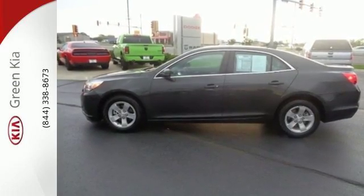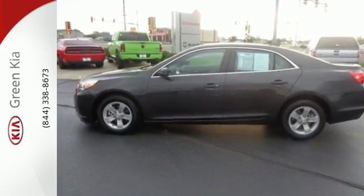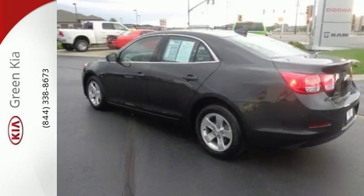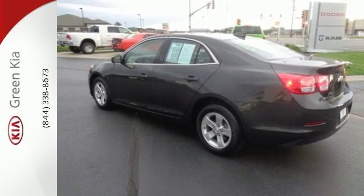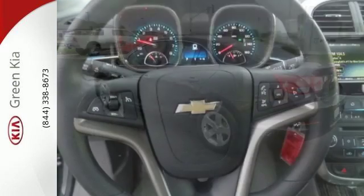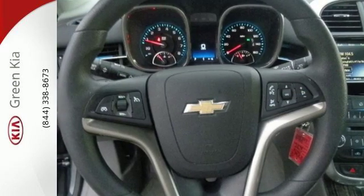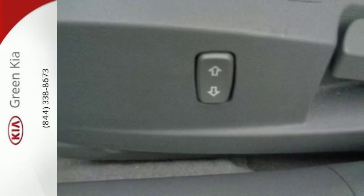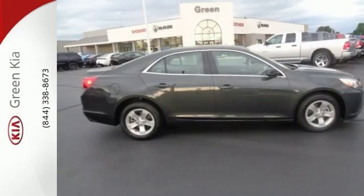This sporty Malibu couldn't be easier to hop into and get going with keyless entry and push-button start. The power front seats help find your ultimate comfort, while Chevy MyLink helps you search for and find the perfect entertainment. The rear vision camera and Stabilitrak help you avoid trouble. No other midsize sedan covers every need like this bold Chevy Malibu.